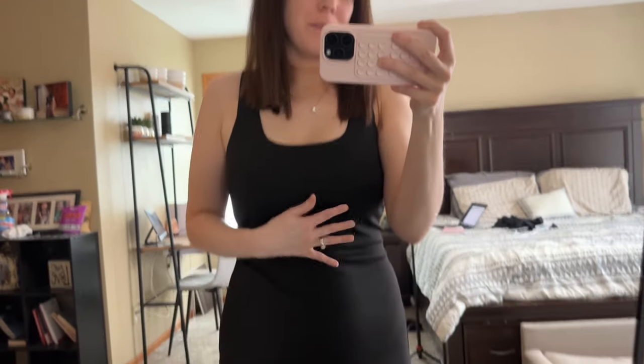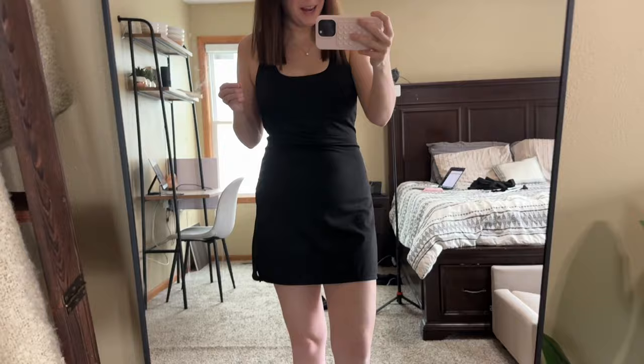Hey guys, my name is Alexis and I just wanted to come on and share why I absolutely love this women's tennis dress. As you can see, it's very soft and comfortable and it's got a nice spandex material, which is really nice. It does have padding in it and it does come with shorts as well, which is great.